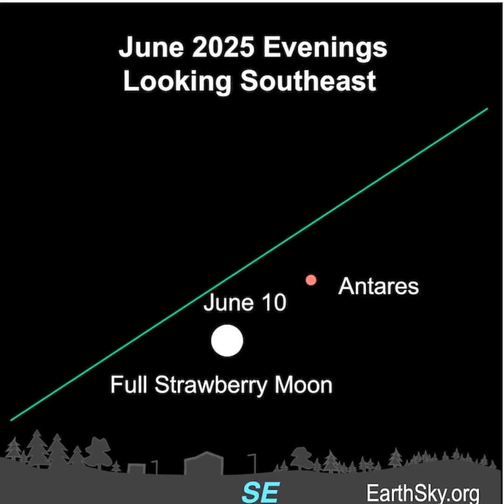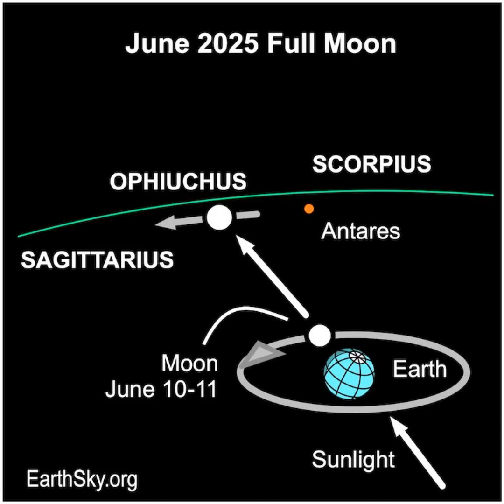The bright red star Antares will be nearby. The full moon on the evening of June 10th is located in the direction of the constellation Ophiuchus. It's between the constellations Scorpius and Sagittarius.